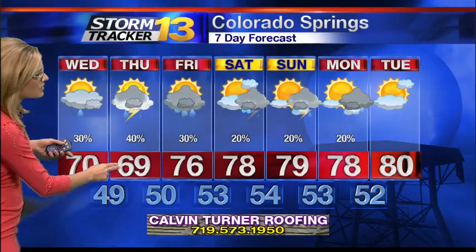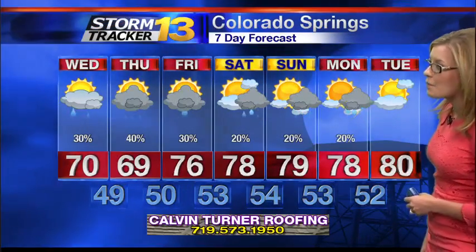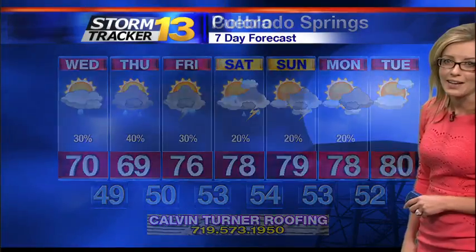70 in Colorado Springs tomorrow, 69 then on Thursday. Temperatures will warm and we'll keep the storm chance back up though. Drier air is expected to move in, which will help to drop the chance for storms as we take you through the weekend and into early next week. Highs getting back into the upper 70s Saturday, Sunday, and then again on Monday.